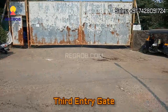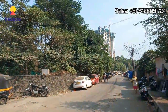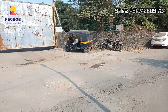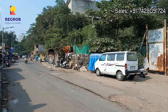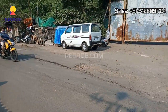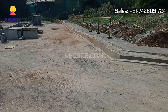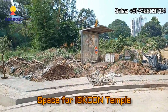Now this is the third entry gate. And here you can see the main connecting road. This we are showing you the space reserved for an ISKCON temple.